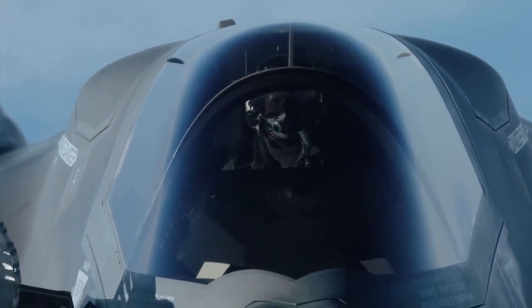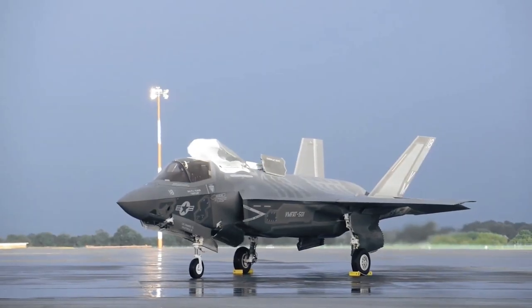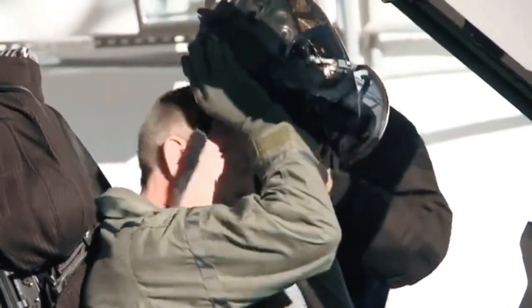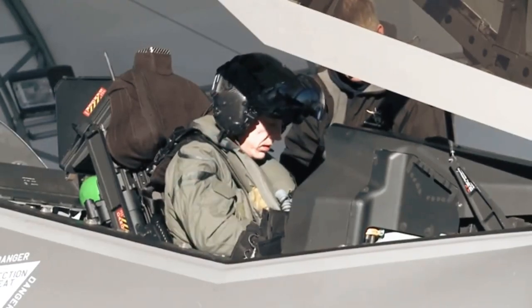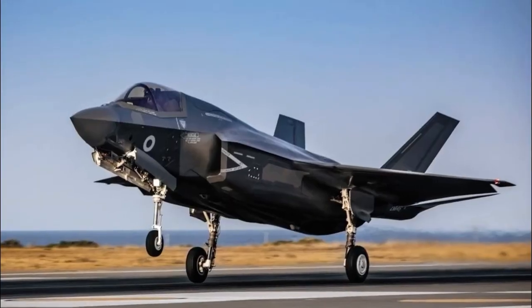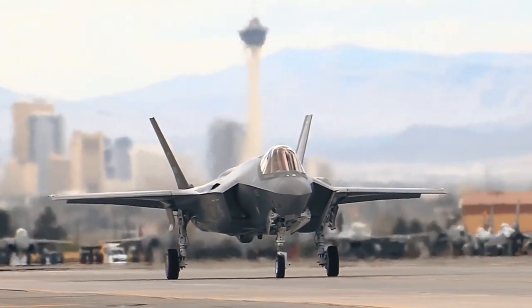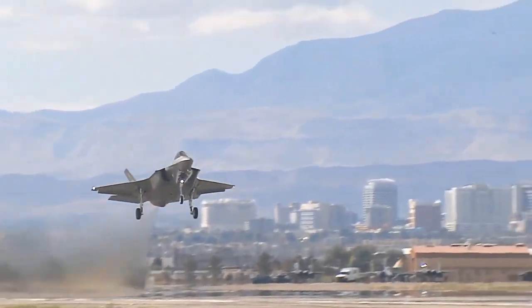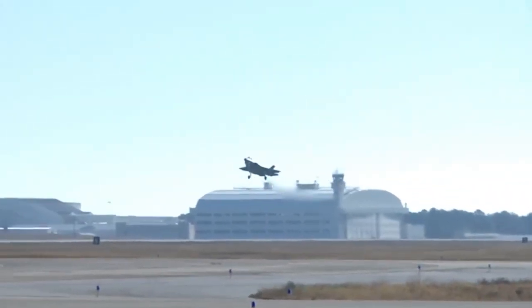The Marine Corps hosted delegations from partner nations, including one from Singapore's Next Generation Fighter Project Office, giving partner nations a chance to see the F-35B up close and in action. Singapore has chosen the F-35B as its next generation fighter; the State Department has already approved the sale of the first four aircraft with an option to purchase eight more, with initial shipments anticipated to start in 2026. Pitch Black reportedly involves 17 countries, including Australia, France, Germany, Indonesia, India, Singapore, Japan, South Korea, the United Kingdom, the Philippines, Thailand, the United Arab Emirates, Canada, the Netherlands, Malaysia, New Zealand, and the United States.